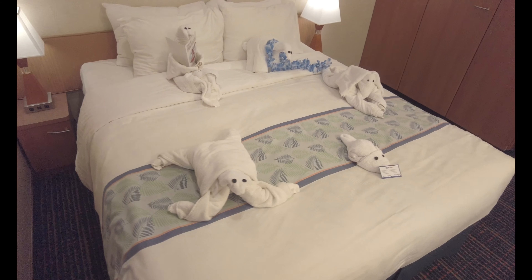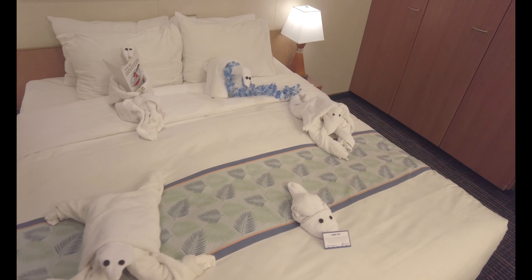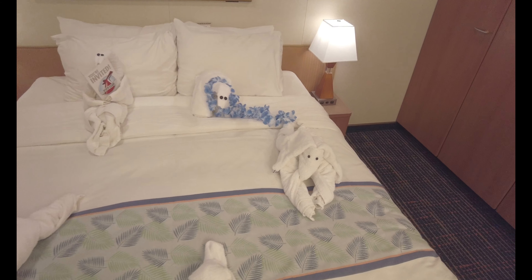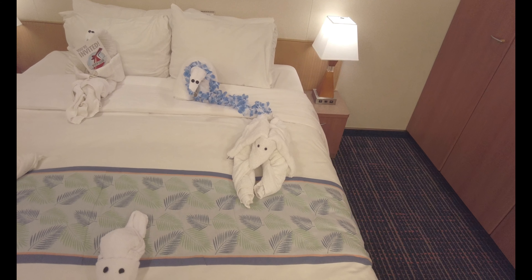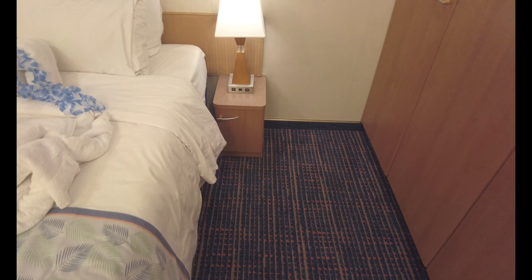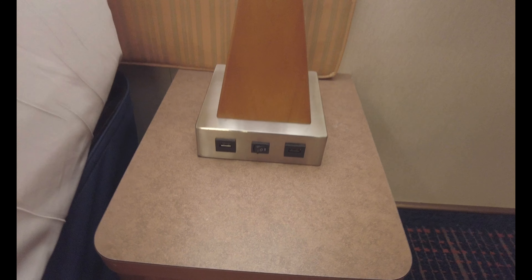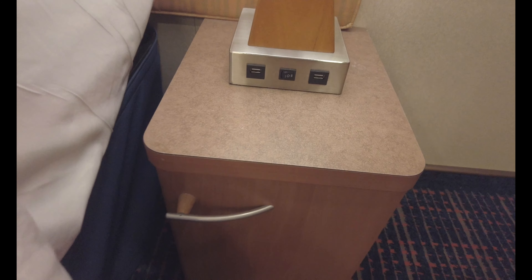On the bed you'll see my friends — they were a little upset. We were watching TV and I said, oh, I forgot to do my cabin tour. Well, guess what people, it's getting done. To the right side of the bed, another lamp with two USB ports and a little storage area as well.